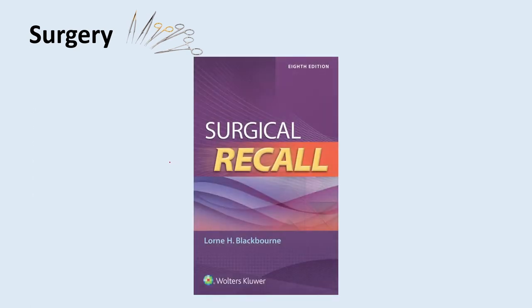Now let's go into the most common pimp questions on your surgery rotation. The Surgical Recall book was basically the holy grail for me in terms of getting pimp questions right. I really love the question-and-answer format — it has so many of the questions they're going to ask you on your surgery rotation.